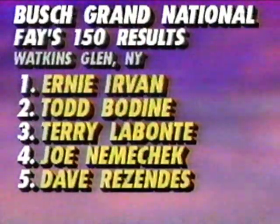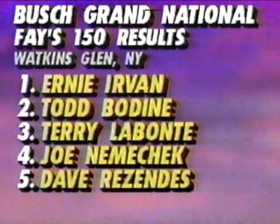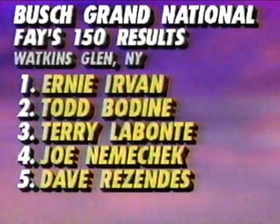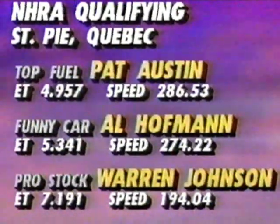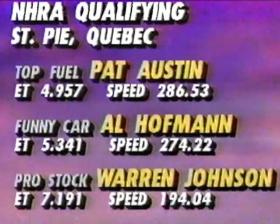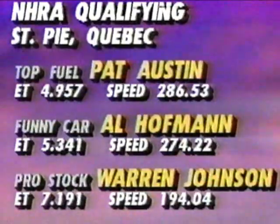The Bush Grand National results from today: Ernie Irvan, one of the world's great road racers, with his second consecutive victory on racetracks where they have to turn right. Todd Bodine finishing second, then Terry Labonte, Joe Nemechek, and Dave Resendez rounding out the top five. Quick look at NHRA qualifying from up in San-Air, Quebec: Pat Austin top qualifier in top fuel at 495. In funny car, Al Hoffman comes away as fast qualifier. Warren Johnson tops in pro stock — finals of course set for tomorrow.